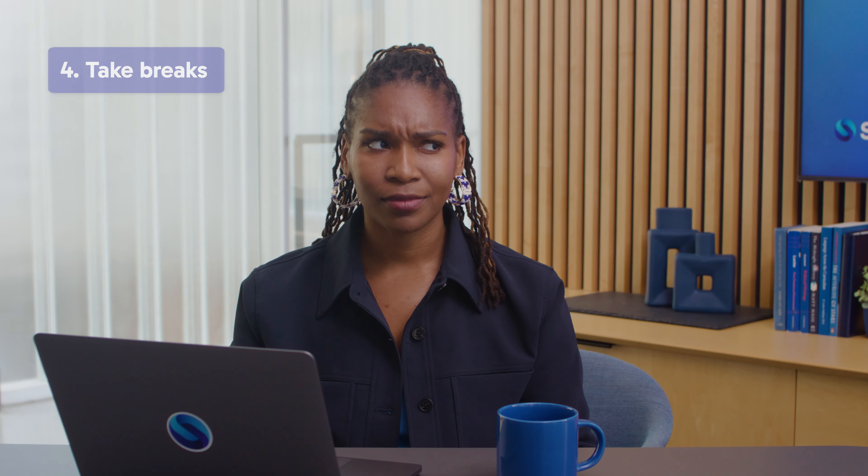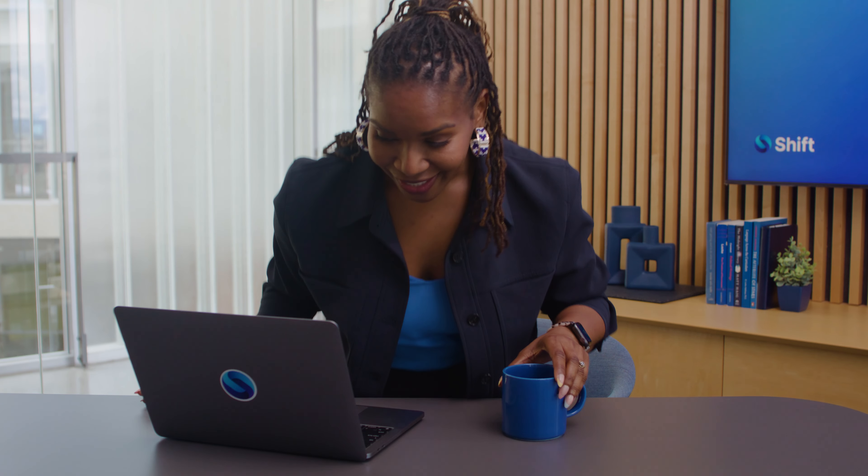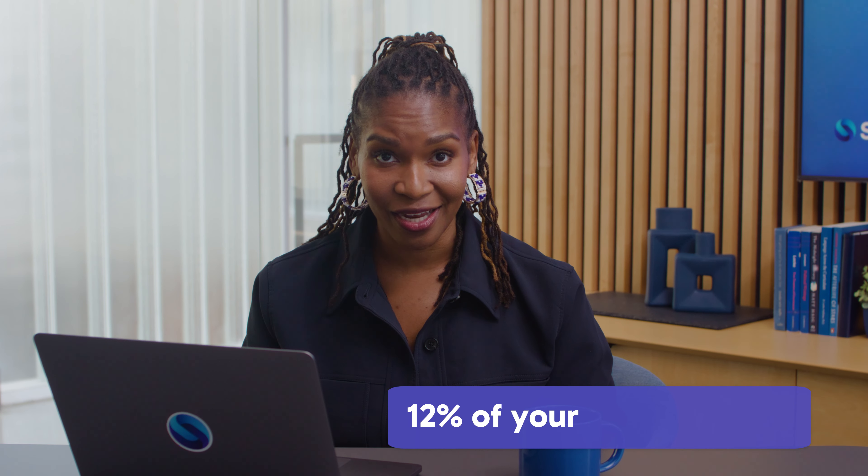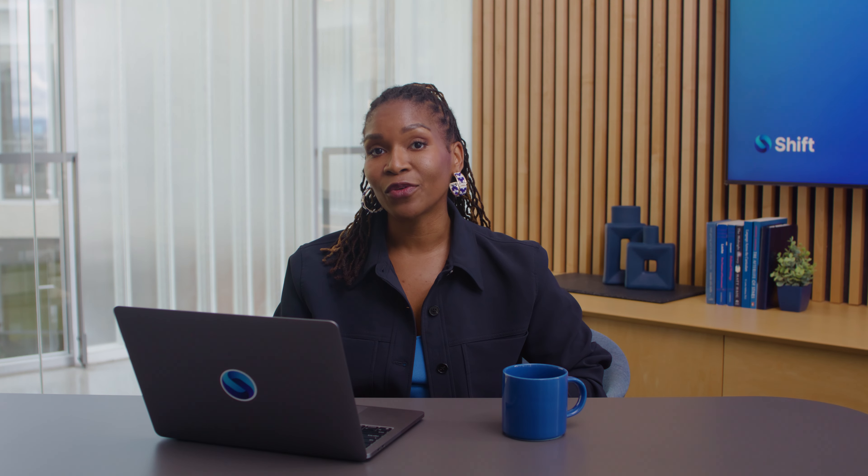Tip four: take breaks. Incorporating regular breaks is not laziness. There are studies that actually recommend dedicating at least 12% of your day to breaks. And doom scrolling doesn't count. Try and stay away from any type of screen. Take your four-legged friend for a walk, or take yourself for a walk.